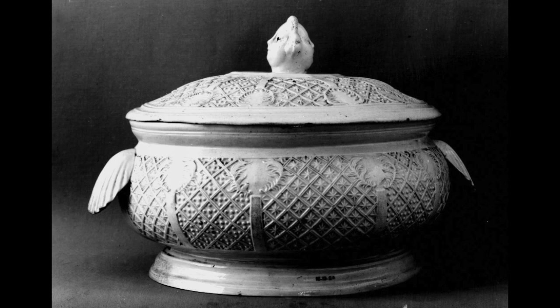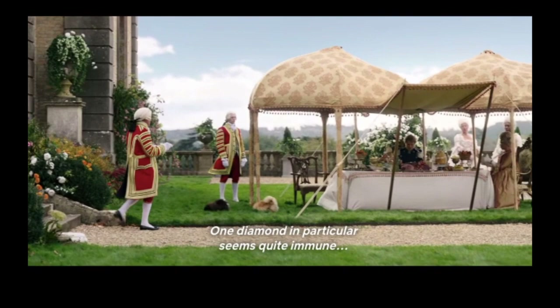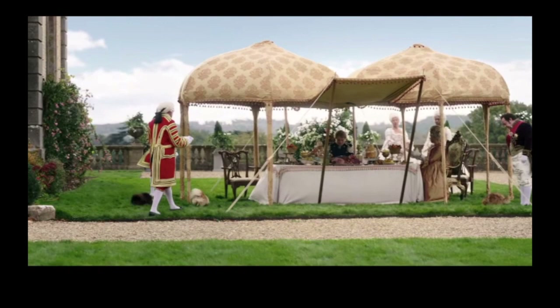Lastly, we have this Worcester tureen that we think you could probably see sitting on one of the counters in this scene. Of course, not everyone has fallen victim to the royal fever sweeping through London town — one diamond in particular seems quite immune. We had to do this scene; we love this spread, we love the idea, and we love the sort of history behind this.